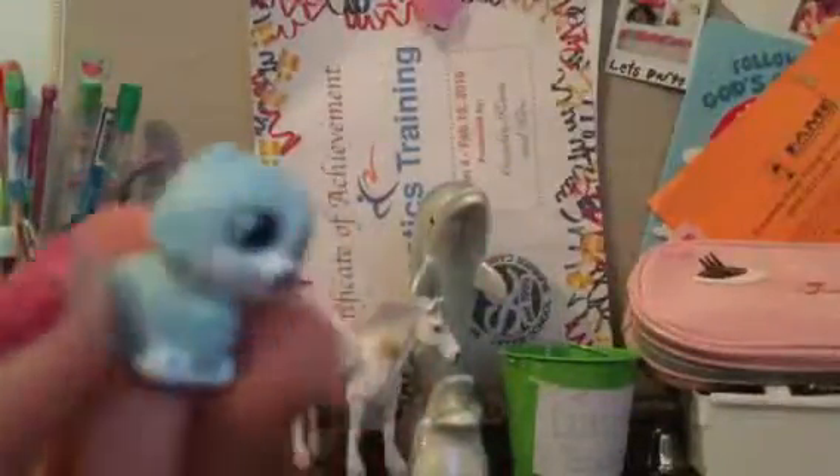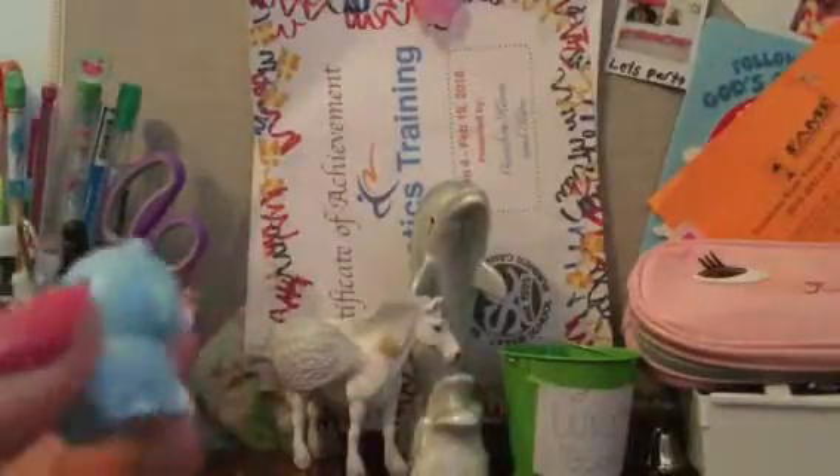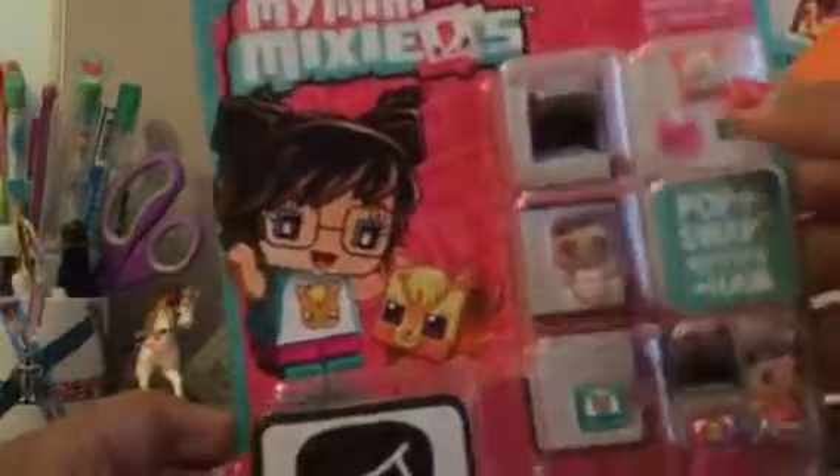Hey everyone, welcome to the Toy Tasha channel! Whoa, I see something coming from above — is that a bird? A flying dinosaur? Wait — oh my goodness, it's a My Mini MixieQ's! We have a My Mini MixieQ's Cat Lover four-pack and it comes with two different girls, one pet, and then a mystery figure. I've been waiting super duper long to open this because I haven't been able to find the time!